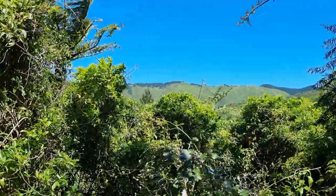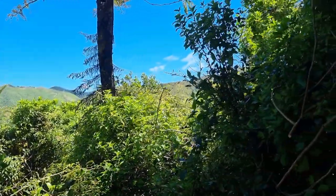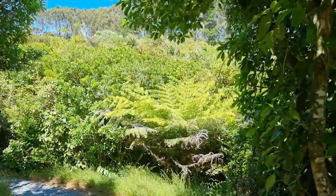The Korra Korra Dam Loop Bush Walk is suitable for all levels of fitness and age. In our view, it is also a great way to relax and burn off the Christmas lunch or dinner.